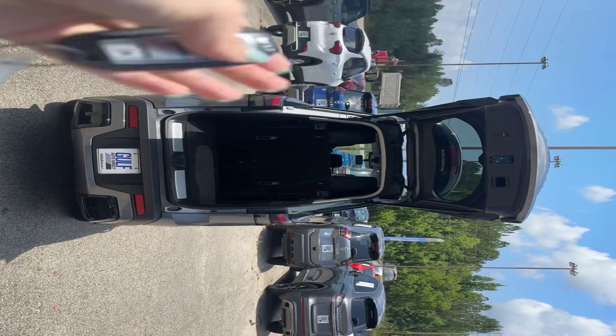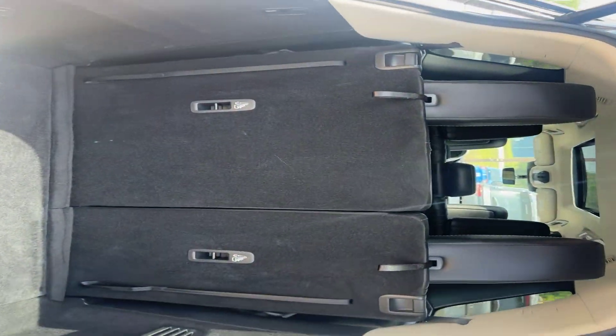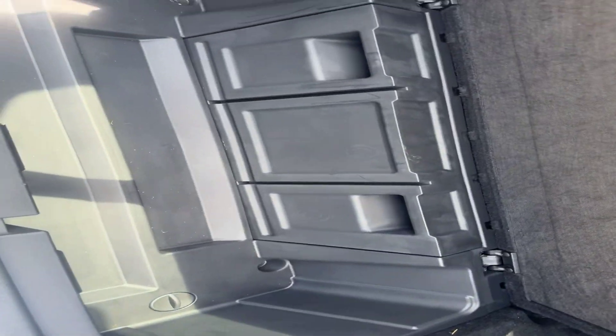Went ahead and got our hatch open. It does have the power lift gate. It's a third row vehicle with black leather interior. Go ahead and get you a look at our third row seat right back here. There's also a little bit of storage under here as well.